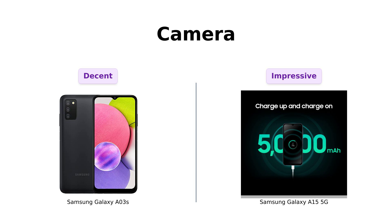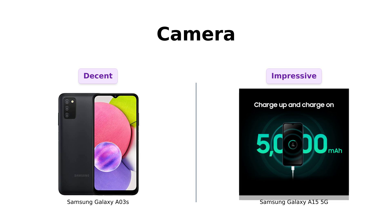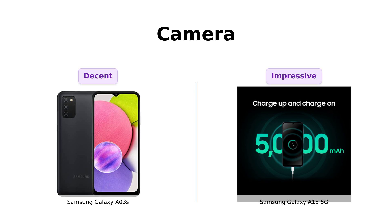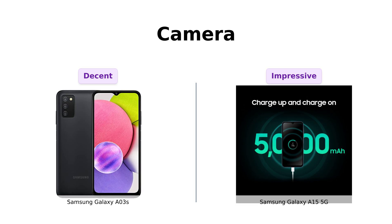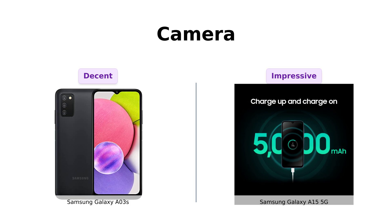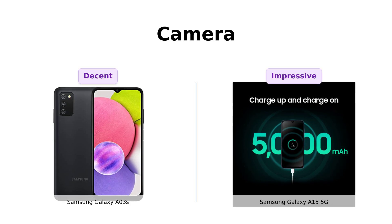Now let's talk cameras. The A03s comes with a 13-megapixel main shooter, a 2-megapixel macro, and a 2-megapixel depth sensor. It's got more cameras than a Hollywood paparazzi — but will your pics be red carpet-worthy? The A15 5G's camera specs aren't listed, but with that price tag, we can assume it's not using a potato. Reviewers say the A03s has high-quality cameras for its price, while the A15 5G offers good camera quality and smooth performance.